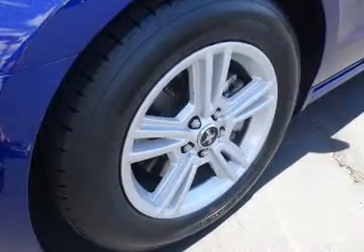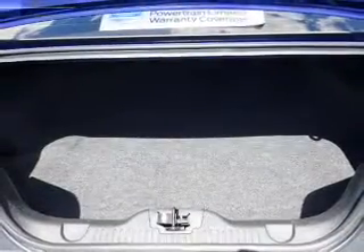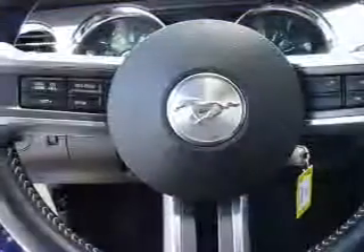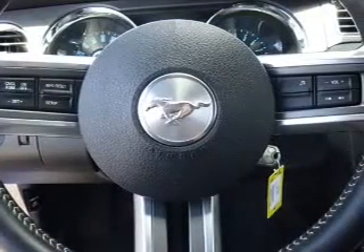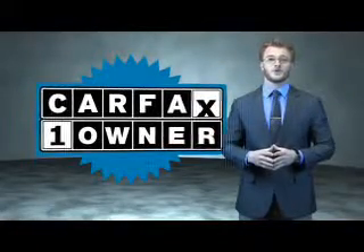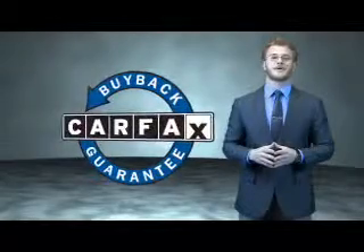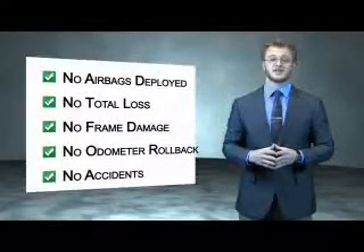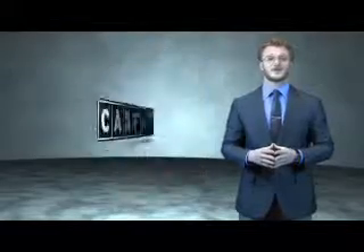Rest easy knowing this vehicle comes with a Carfax Vehicle History Report from Carfax, the most trusted provider of vehicle history information. Let us put you in the driver's seat today. Call or click to contact us. This is a Carfax 100 vehicle which qualifies for the Carfax Buy Back Guarantee. Be sure to find a complimentary copy of the Carfax Vehicle History Report online or contact the dealership.